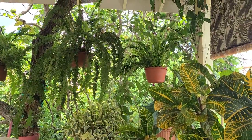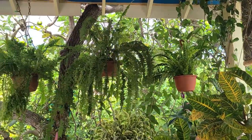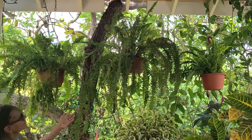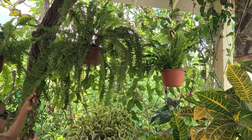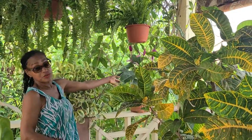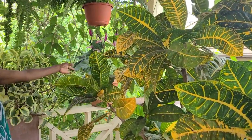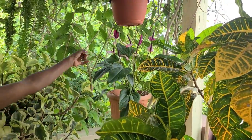The ferns got a rather severe pruning a month ago to control an infestation of scale insects, but they are recovering well. This anthurium was featured in an earlier video, as was the other one on the table, and so did the peperomia.